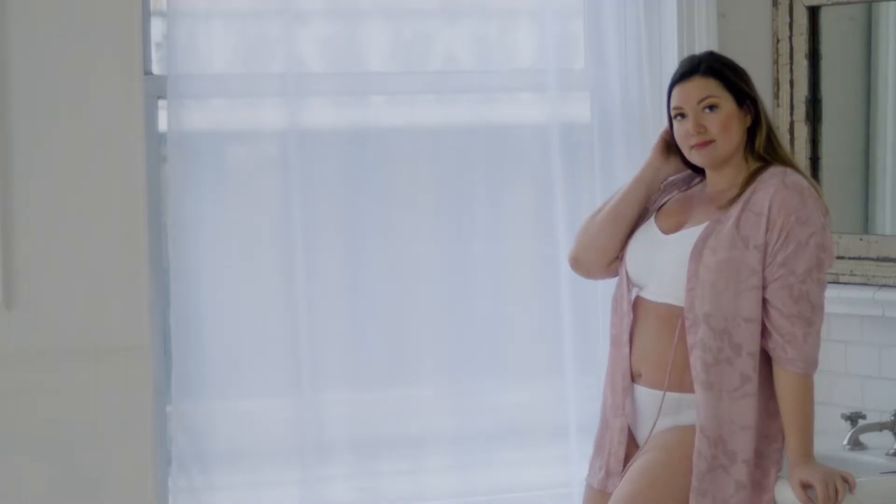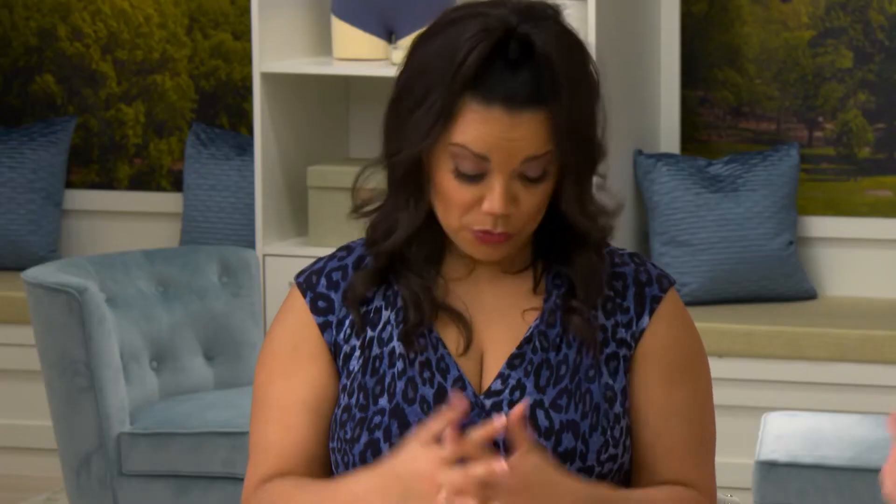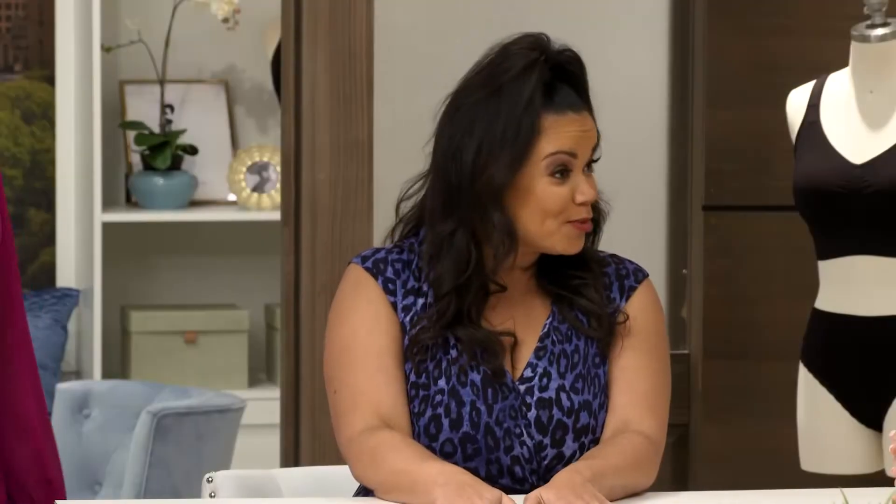The Genie TLC has changed my life. It's no wonder the Genie TLC gets five-star reviews from everyone who tries it, even American Idol star Kimberly Locke. Girl, you gotta get yourself a Genie TLC.